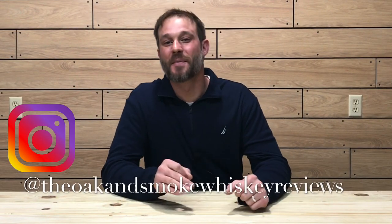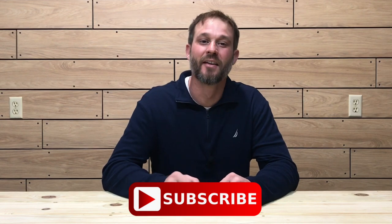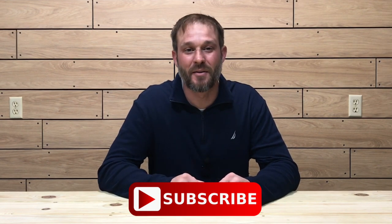What's up everybody? Welcome to the Oak and Smoke Whiskey Reviews. My name is Brent. If you are a subscriber, I thank you so much for your support. And if you're not a subscriber and you're into whiskey and whiskey-related stuff, please consider hitting that subscribe button with a notification bell — that way you'll be notified of new uploads and live streams.